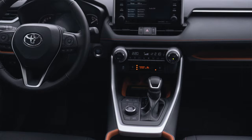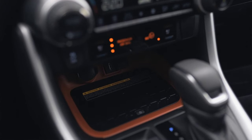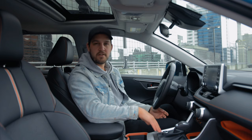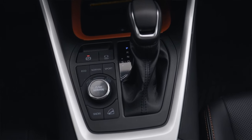Coming down we've got a leather-wrapped shift knob. We've got a Qi wireless charging pad and here is where you plug in your USB for Apple CarPlay or Android Auto. You also have all your different drive modes selectable right here — eco mode, normal, sport — and you've also got options for mud and sand, and rock and dirt.